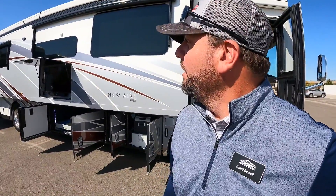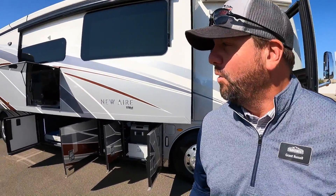We've got a 2021 Newmar New Air. This is the only 2021 we have in stock at the moment.